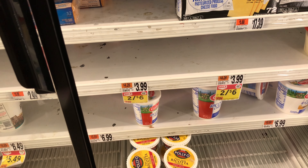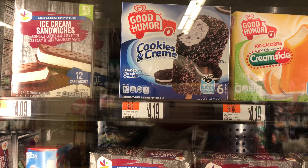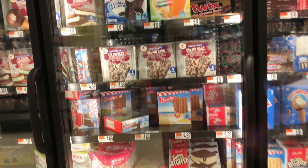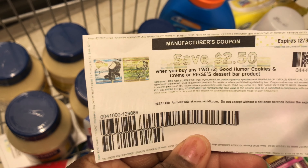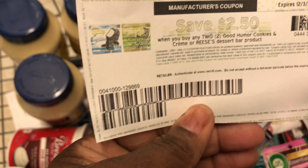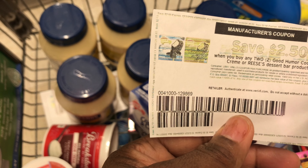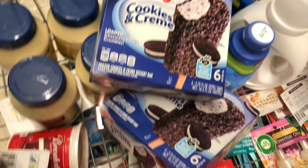My next deal is on these Good Humor ice cream cones — no sale, just regular price at $4.19 in my store. I'm picking up two for $8.38. I'm using a $2.50-off-one paper coupon from Coupons.com, plus the digital version of that coupon, plus a $1.25-off-one digital coupon as well. That would leave me at $2.13 for two of these. We haven't had ice cream in a long time so we're going to try these.